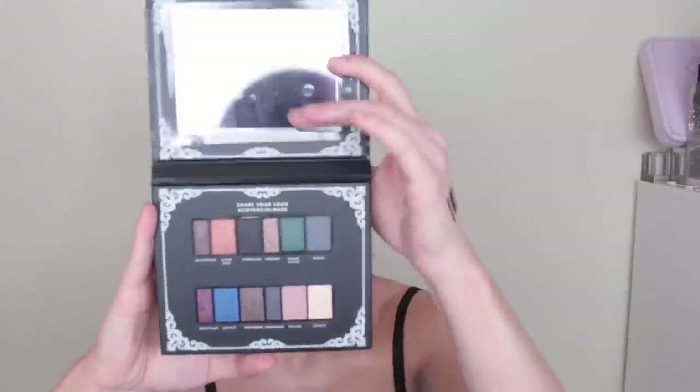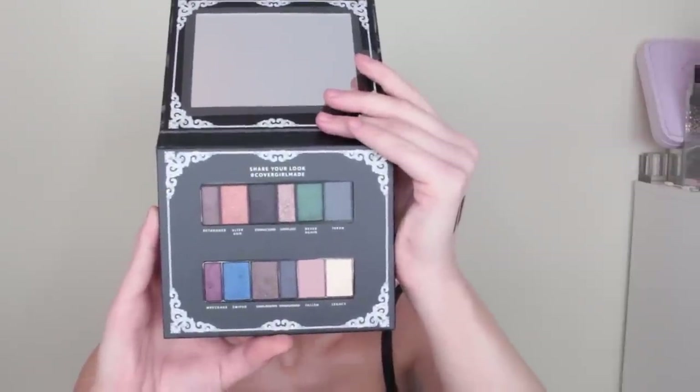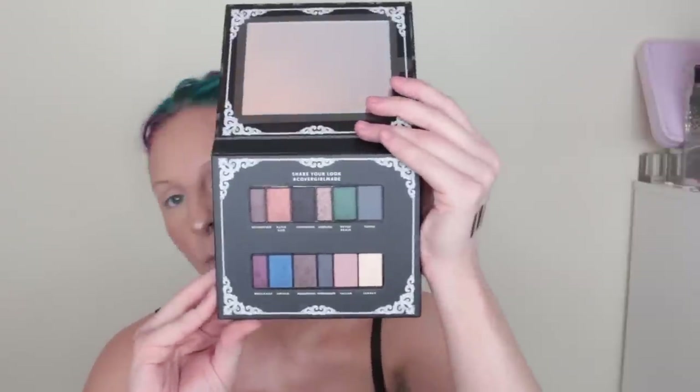And then we have Overthrown, which is a black palette. It says: a palette of dark and rich, fully pigmented shades, matte and shimmery finishes, tones ranging from smoky green and cobalt blue and maroon for an intense smoky eye.